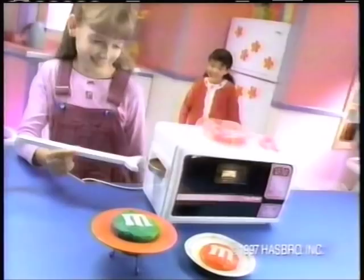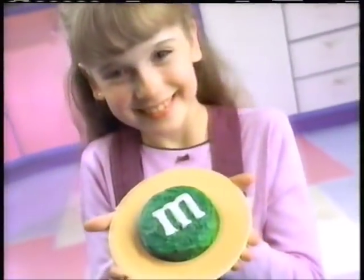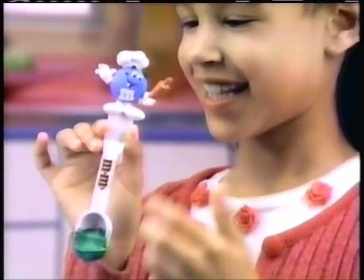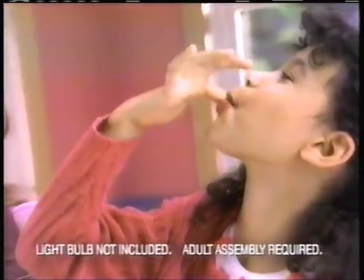Look who's making it now with Easy Bake — it's M&M's cake! Looks just like M&M's. Look what I can make — real fine colors and cool ends, too. My favorite candy is now a yummy cake! With M&M's and Easy Bake.